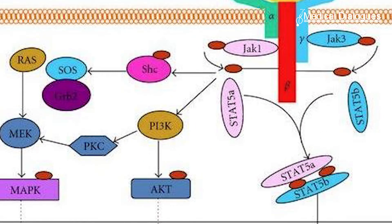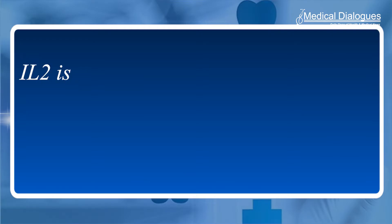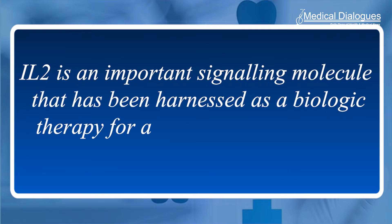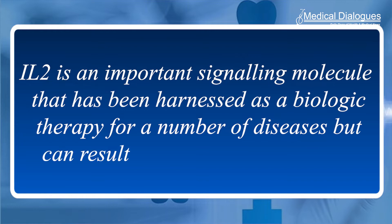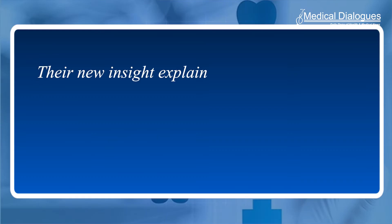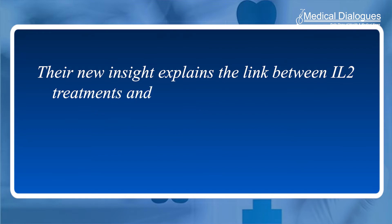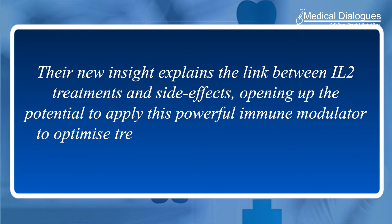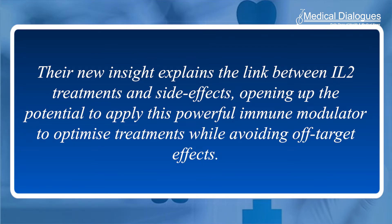Researchers have identified source-specific effects of the signaling molecule interleukin-2 on the immune response. IL-2 is an important signaling molecule that has been harnessed as a biological therapy for a number of diseases but can result in unwanted side effects. This study, conducted using new mouse models, found that the immune response to IL-2 is dependent on the cellular source of IL-2 production, opening up the potential to apply this powerful immune modulator to optimize treatments while avoiding off-target effects.